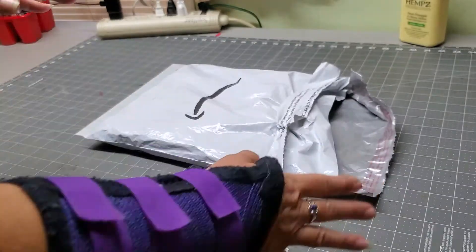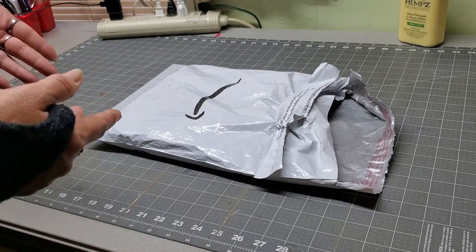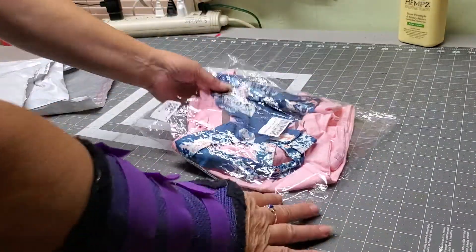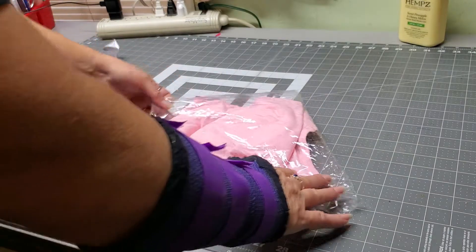Now, all I've done is open the envelope. I haven't actually pulled out the baby outfit, so here we go. Oh, look — get it open here.